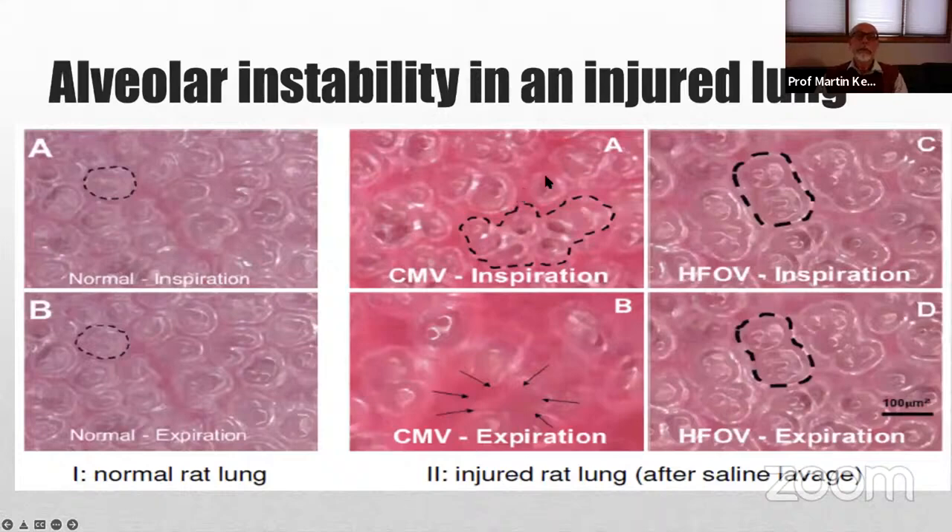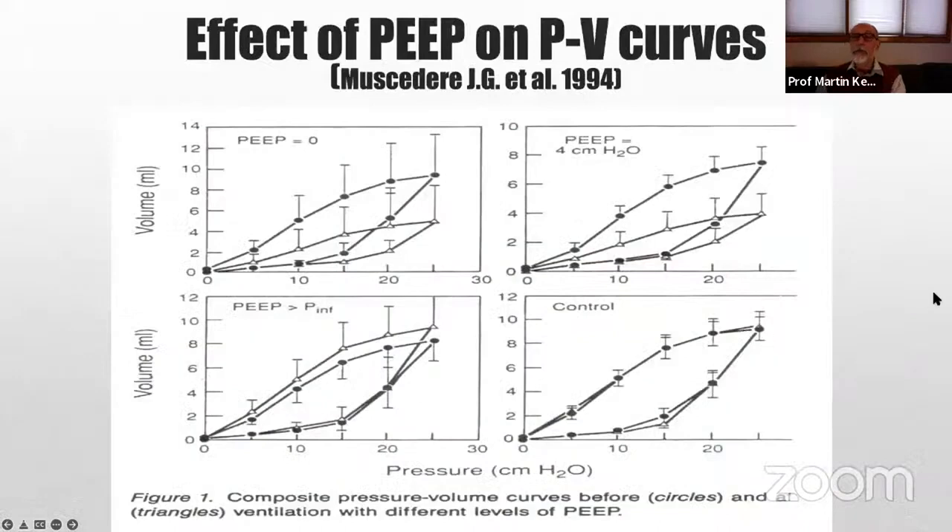Alveolar stability is a real issue — the collapse and re-expansion of alveoli is very injurious. The healthy lung does not have such a problem. When the lung is injured and surfactant-deficient, alveoli collapse. One way to avoid that is high-frequency ventilation. Oscillatory ventilation avoids spending time at end-expiratory pressure and has been shown to maintain alveolar stability. But it turns out the benefit is not limited to oscillatory ventilation — it can also be achieved by using adequate end-expiratory pressure. PEEP with adequate lung recruitment maintains lung volume and avoids atelectrauma.